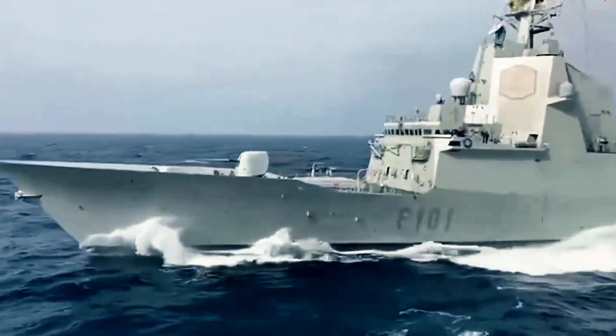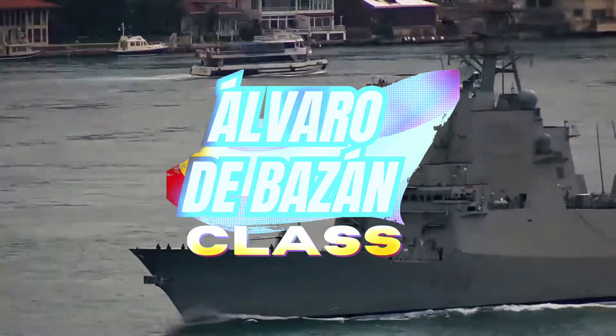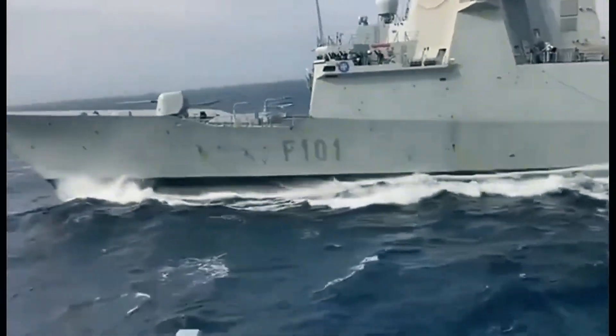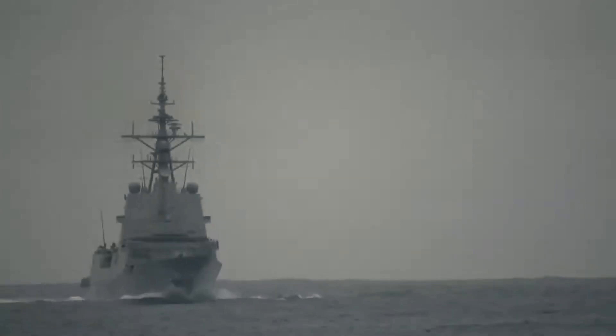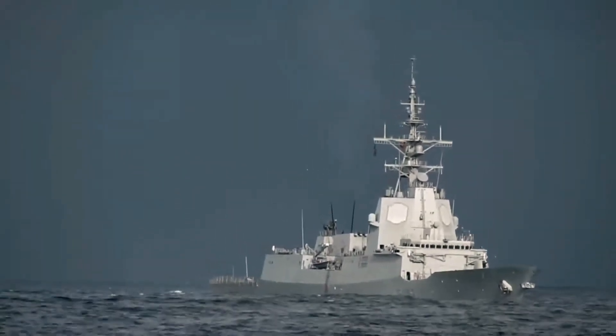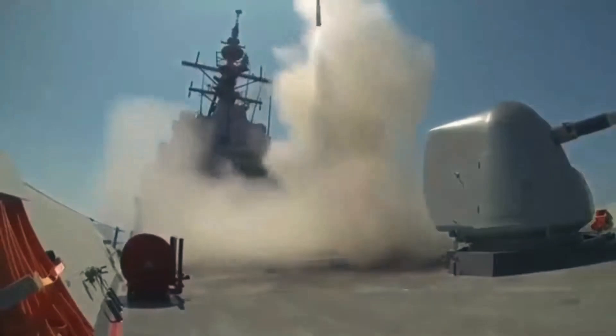Hey folks! Welcome to another episode of Military Forces Unleashed. Today we're diving into the story of the Alvaro de Bazan class frigates, Spain's bold entry into the modern naval arms race. These ships are often celebrated for their cutting-edge Aegis combat system, but as with any military marvel, the reality isn't all smooth sailing. So buckle up as we explore the highs and lows of these high-tech warships, from their ambitious design to the challenges they faced in real-world deployments.